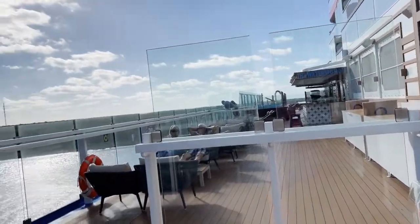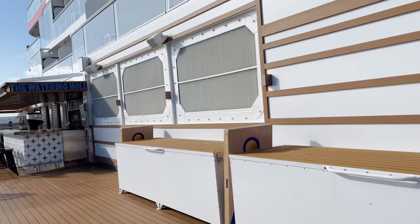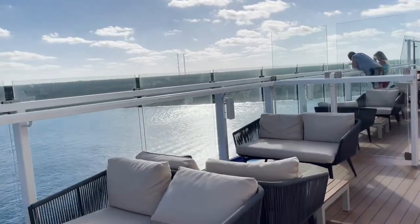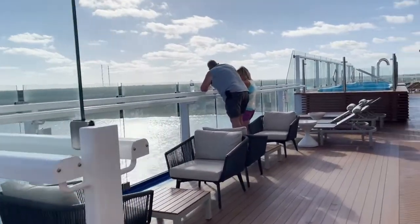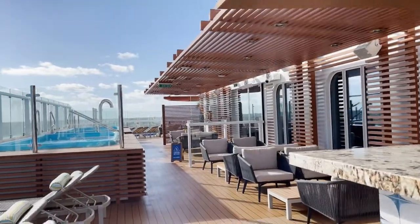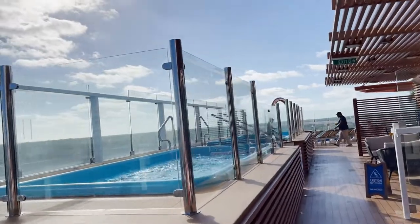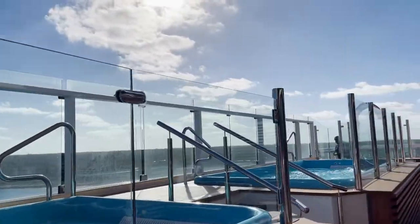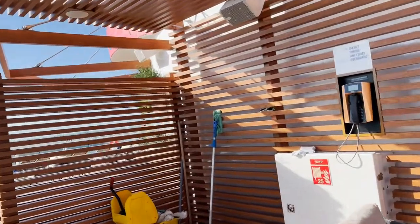Going around to a little bit better sections. Some really nice sofa-type loungers — very luxurious. Of course there's a bar, and we've got people at the bar. This is something they don't have on Norwegian, which is hot tubs in this area. Nice size ones too.